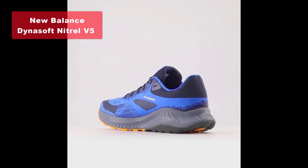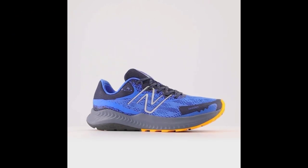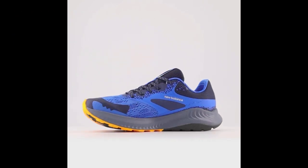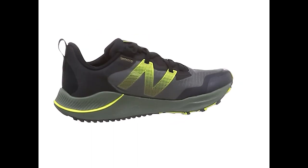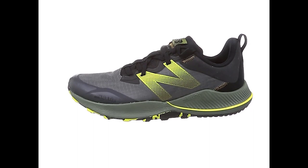And now, drumroll please, our top pick for the best trail running shoe is the New Balance Dynosoft Nitro V5 Trail Running Shoe. This shoe features Dynosoft midsole foam, which offers ultra-responsive performance and plush comfort. The engineered mesh upper provides breathability, while the no-sew overlays give a sleek fit and feel.